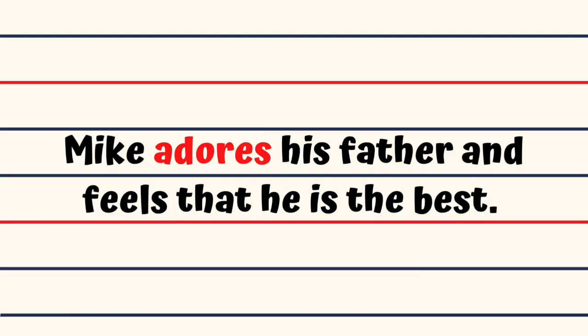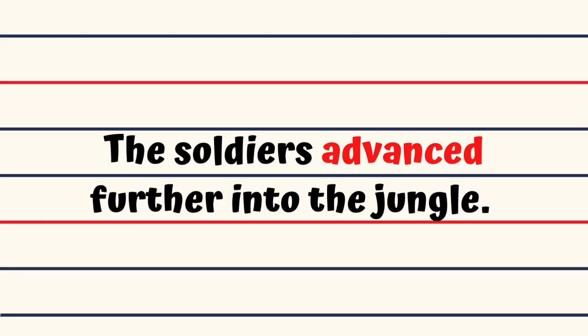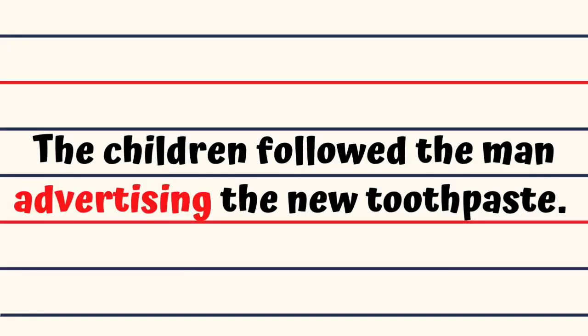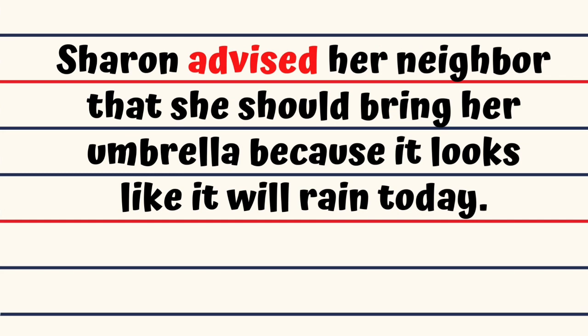Adore. Mike adores his father and feels that he is the best. Advance. The soldiers advanced further into the jungle. Advertise. The children followed the man advertising the new toothpaste. Advise. Sharon advised her neighbor that she should bring her umbrella, because it looks like it will rain today.